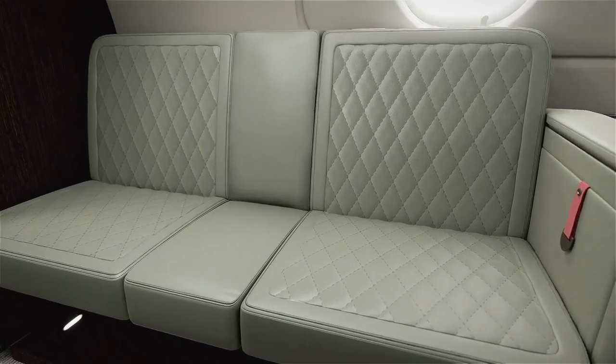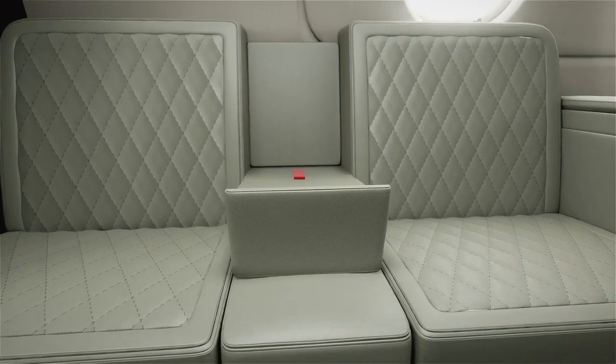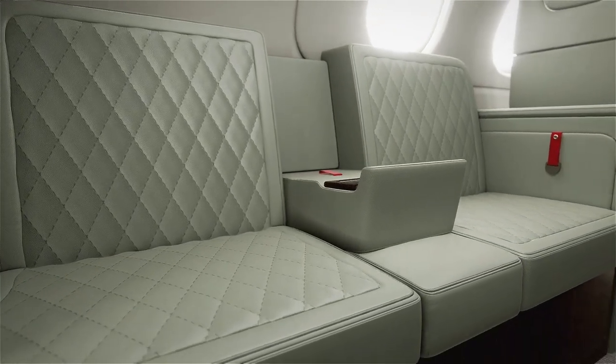An optional 18-inch two-piece divan is available, complete with armrests, a cup holder, and a tablet holder, providing a comfortable and stylish ride for passengers.